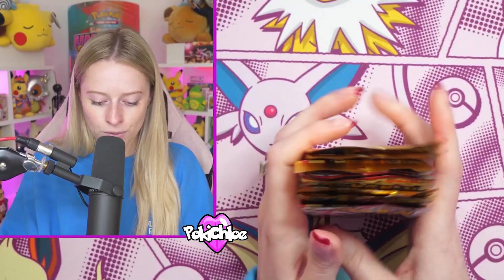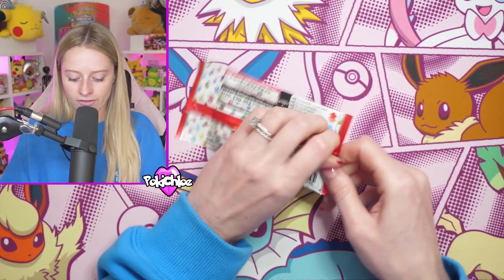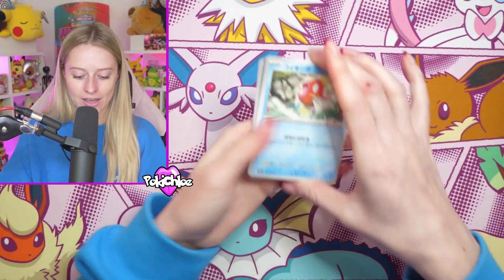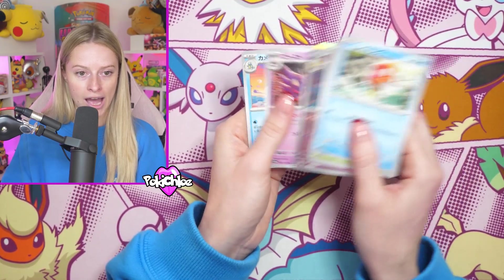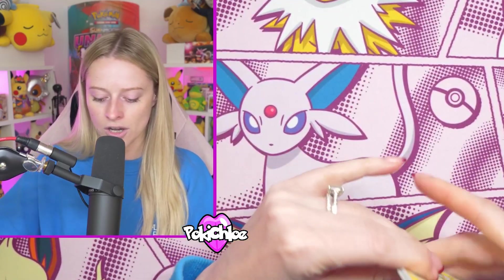I feel like we do something really, really big from V-Star Universe. But 151 could still deliver with an SAR and we still haven't hit the Master Ball just yet. So let's see if we can pull a Master Ball that I haven't got. I should have brought my master set out for this video because I can't remember what Master Balls I do and don't need right now.